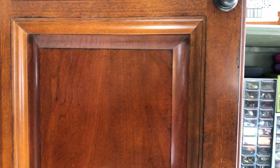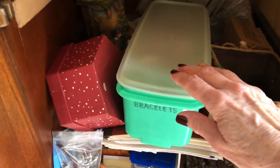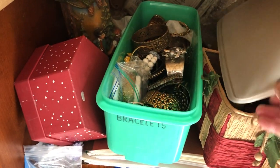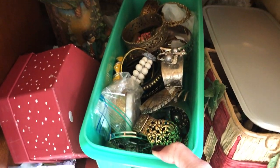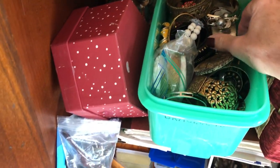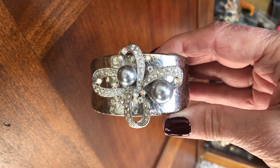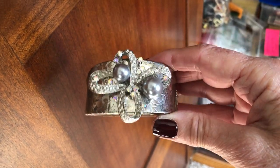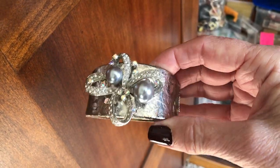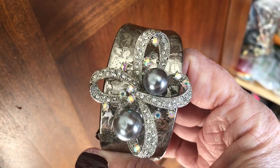It all needs redone, it all needs reorganized. But down in here I have a Tupperware container of bigger bangle bracelets that are listed. And by the way, why won't someone buy that? I think that's beautiful — I think that would be like for a wedding or prom. I know it's gaudy and everything, but I just think it's so pretty.